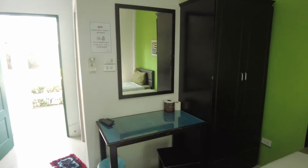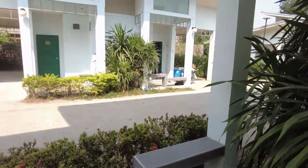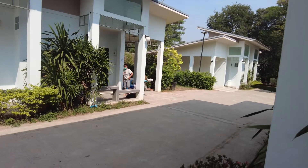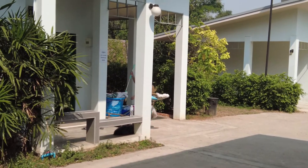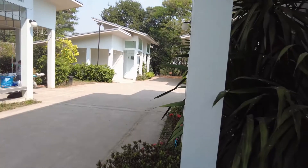So this is the actual accommodation - can't go wrong for eight pound a night. It's very nice, kept very clean. All the staff are very friendly - it's very nicely kept.